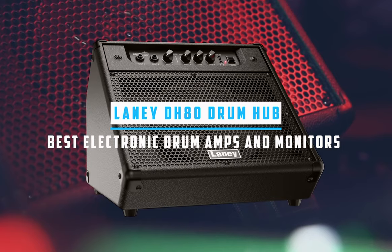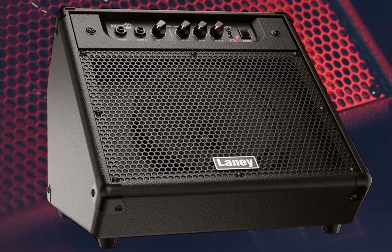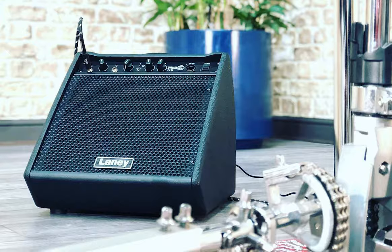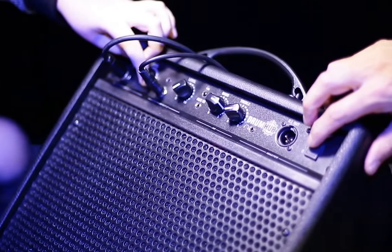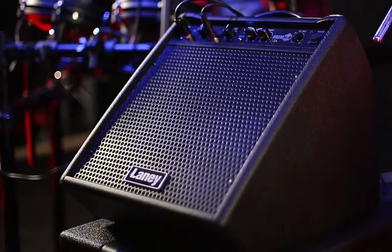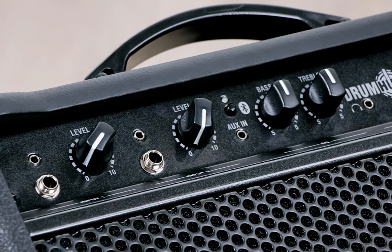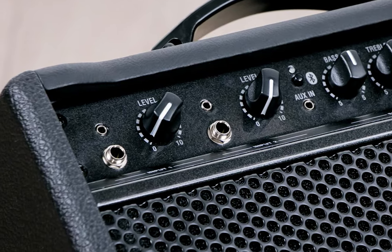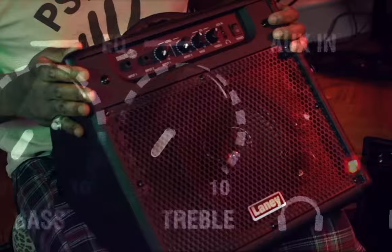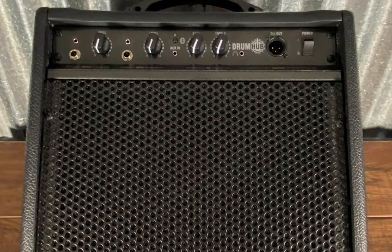At number four, it's the Laney DH80 Drum Hub. It is an attractive choice for electronic drummers who prioritize compactness, ease of use, and affordability. Packing a solid 80 watts of power, this drum amplifier offers ample volume for home practices, band rehearsals, and small gigs. The DH80 stands out with its four channels and an array of versatile connectors, including jack and mini-jack inputs and level control on CH1 and CH2. Bluetooth wireless technology allows you to connect devices wirelessly and stream backing tracks directly through the amplifier. The simplicity of controls, including bass and treble adjustments, also receives high praise. Based on customer reviews, the amplifier's sound quality is quite satisfactory, producing clean, crisp sounds that outperform other models in its price range.